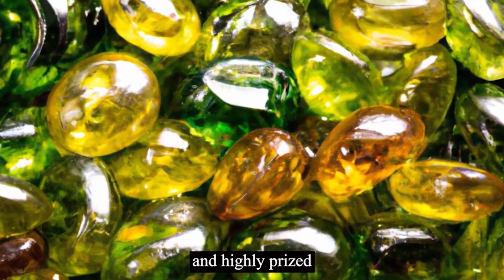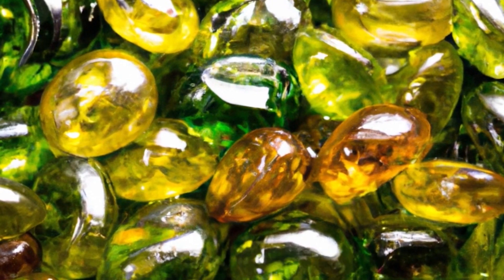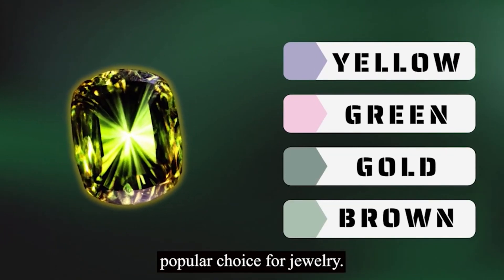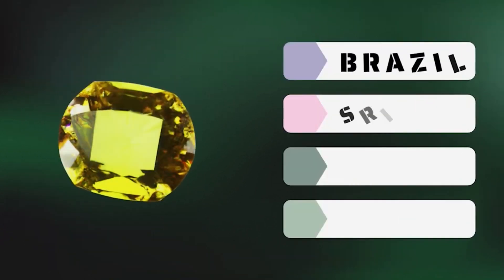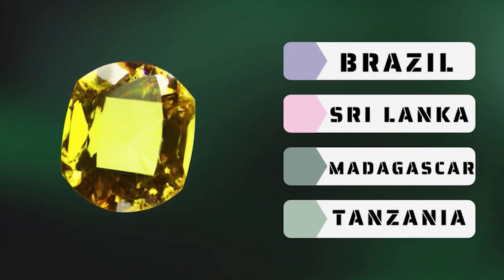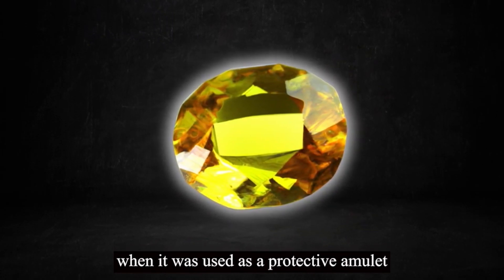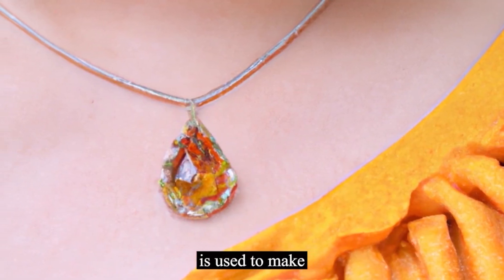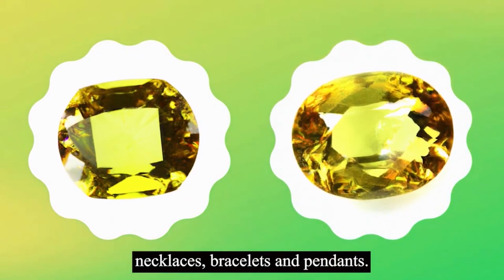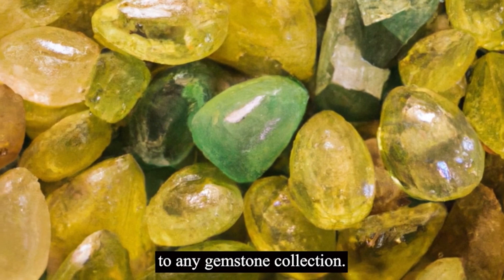Chrysoberyl is a rare and highly prized gemstone that is unique due to its color-changing properties and the cat's eye effect. Its wide range of colors, including yellow, green, gold, and brown, makes it a popular choice for jewelry. Chrysoberyl is primarily found in Brazil, Sri Lanka, Tanzania, and Madagascar. The gemstone has a rich history, dating back to ancient times when it was used as a protective amulet. Today, chrysoberyl is used to make a variety of jewelry, including engagement rings, earrings, necklaces, bracelets, and pendants. Its rarity and unique properties make it a valuable addition to any gemstone collection. Be sure to like this video and subscribe to see more.